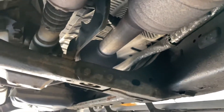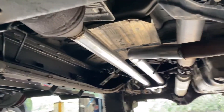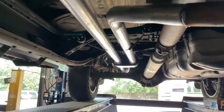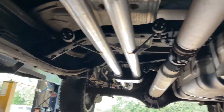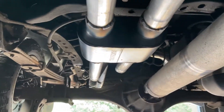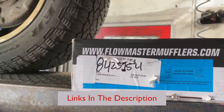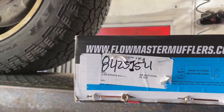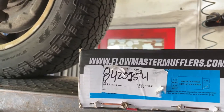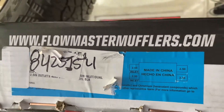It comes with a total of four converters, if you guys didn't know. Then we replaced all the piping — it was all rusted out — so we went dual all the way back, two and a quarter inch, into a Flowmaster Super 10, dual in dual out, part number 8425154, dual in dual out, right there as you guys can see.